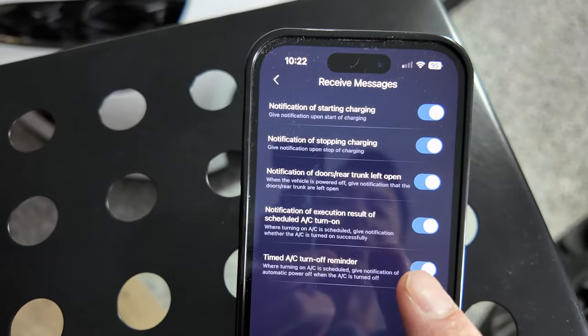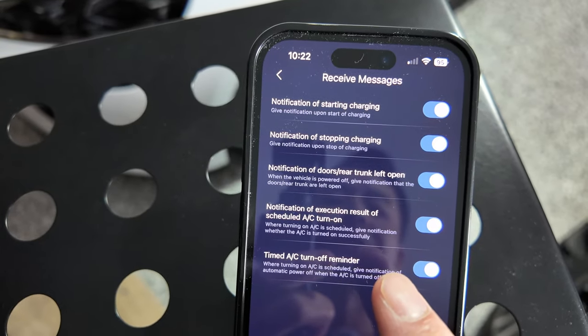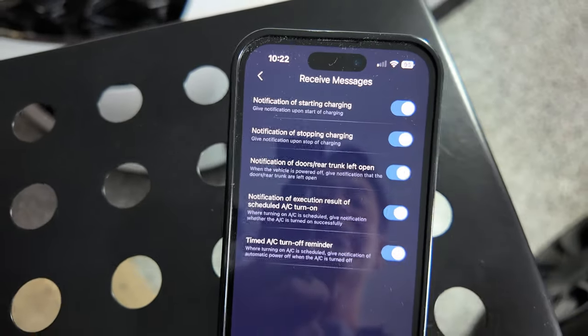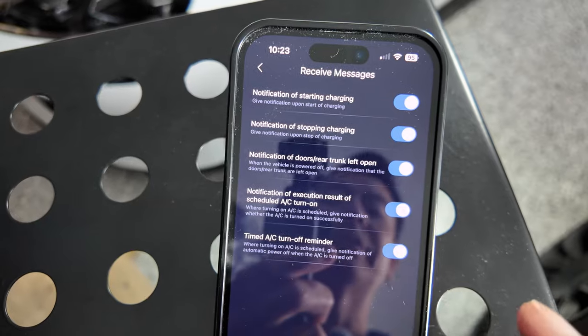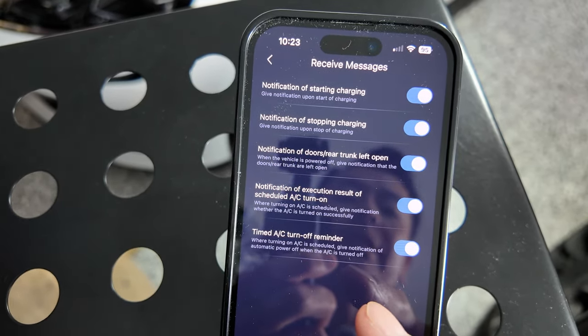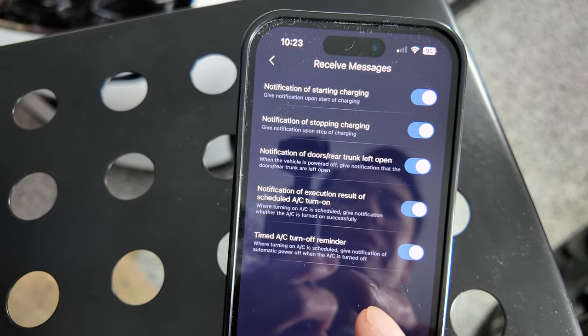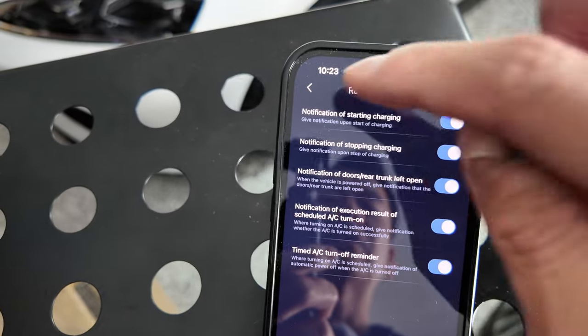Notification of execution result of scheduled AC turn on — so if you've scheduled the AC, it gives a notification of whether the AC turned on successfully. There's also a timed AC turn-off reminder — when the AC is turned off automatically, if you've scheduled that, it'll give you a notification as well.